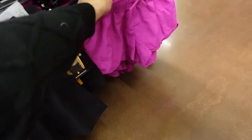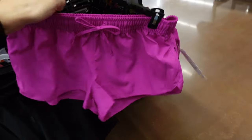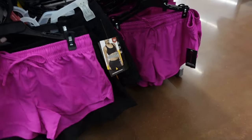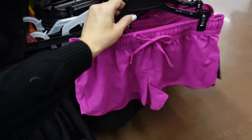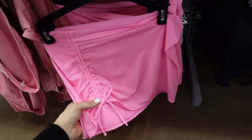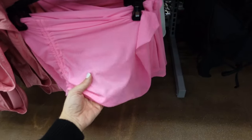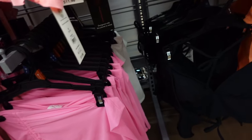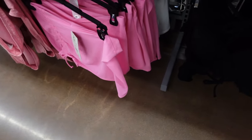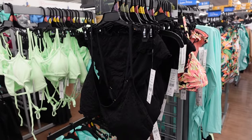Cover-ups from No Boundaries are sheer, super stretchy with a drawstring, available in pink and white for $9.98. And there's a new crochet top and bottom from Time and True.